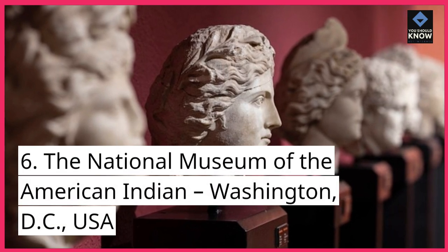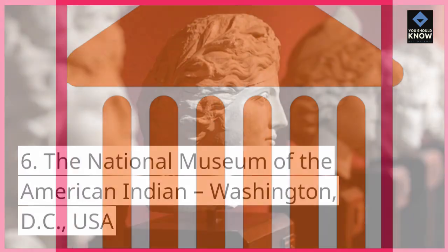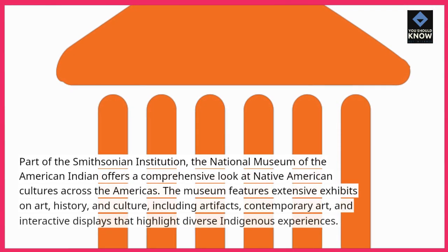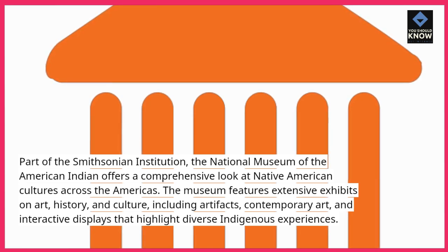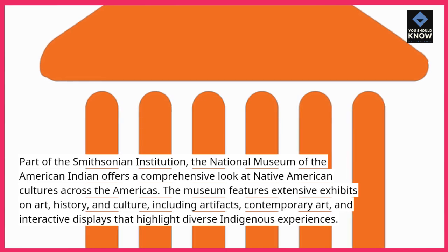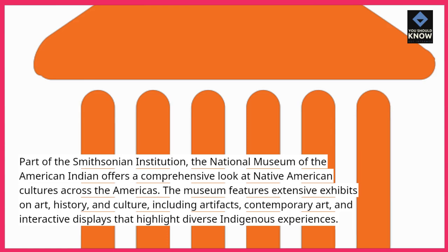6. The National Museum of the American Indian, Washington, D.C., USA. Part of the Smithsonian Institution, the National Museum of the American Indian offers a comprehensive look at Native American cultures across the Americas. The museum features extensive exhibits on art, history, and culture, including artifacts, contemporary art, and interactive displays that highlight diverse indigenous experiences.